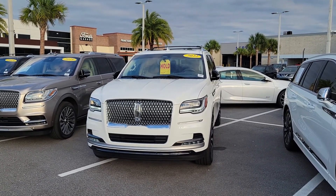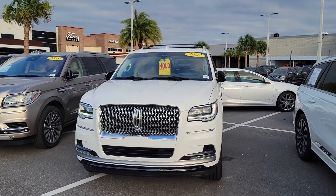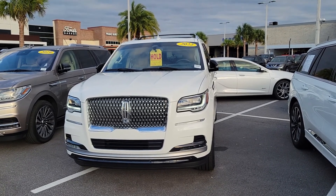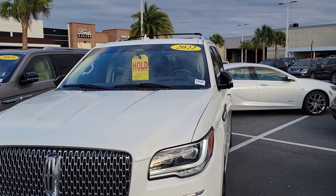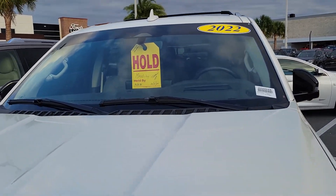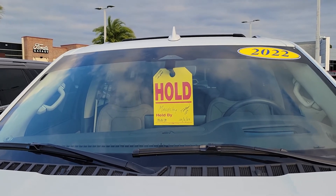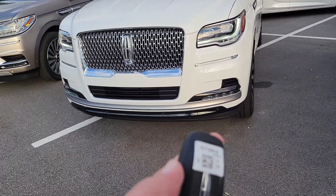This is Kirk Murdock at Bozard Lincoln in St. Augustine. Appreciate you getting back to us and choosing to do business with us. Just want to give you a final walk around. We do have your deposit, so the vehicle is secure — it's got a date on there to follow up with you on Monday, and I sent you a copy of the receipt.